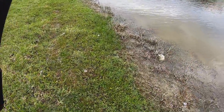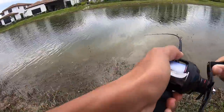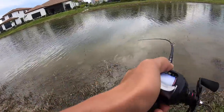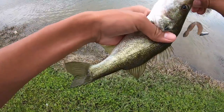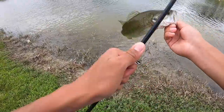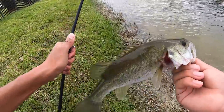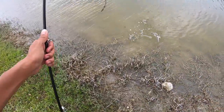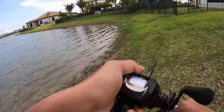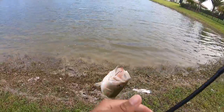Got him! Another one guys — that's insane. This Riot Baits worm is definitely working really good. Another little guy. Should be able to find a decent fish today hopefully, but if not I'm fine catching numbers, this is fun. Good fish — geez, he crushed that. Definitely a better fish.